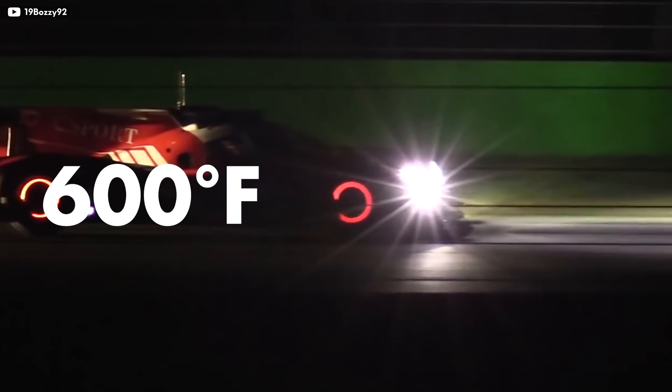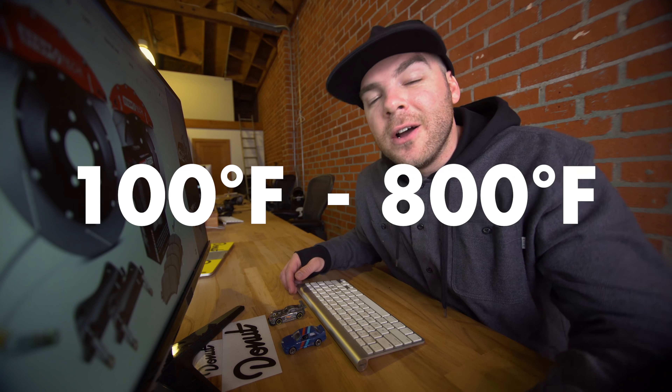Your stock brakes are generally meant to operate around 100 to 600 degrees. Race pads are made to operate at much hotter temperatures, like 600 to 1,500 degrees Fahrenheit. So opting for a mixed street race pad will give you the best of both worlds with an operating temperature of 100 to 800 degrees Fahrenheit.